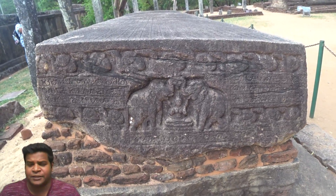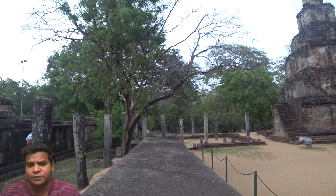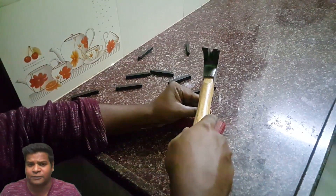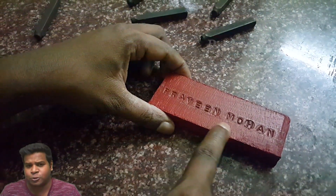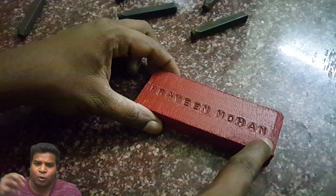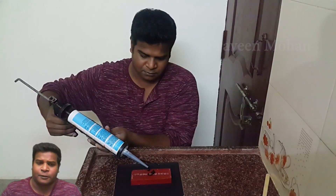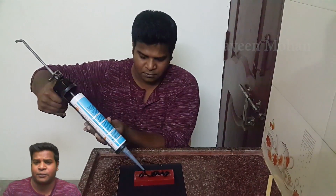To understand this, I decided to make a small scale model of what the ancient builders would have done. Imagine that this red wooden block is the large granite rock. Now I am punching my name on the face of the wooden block — this is similar to the inscriptions on the stone. After finishing the inscription, ancient workers poured molten metal over it, which would have solidified after some time. I decided to pour silicone paste on top of the writings and let's just wait for it to solidify.